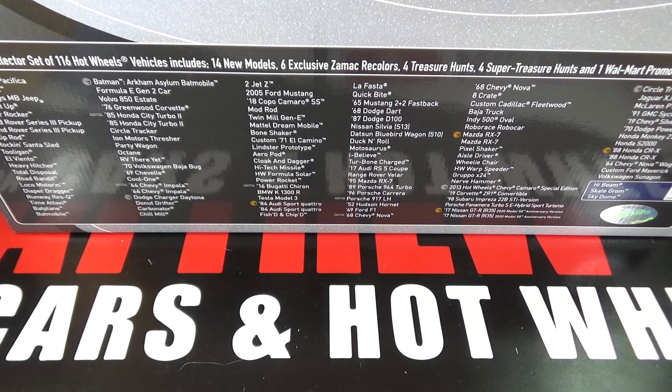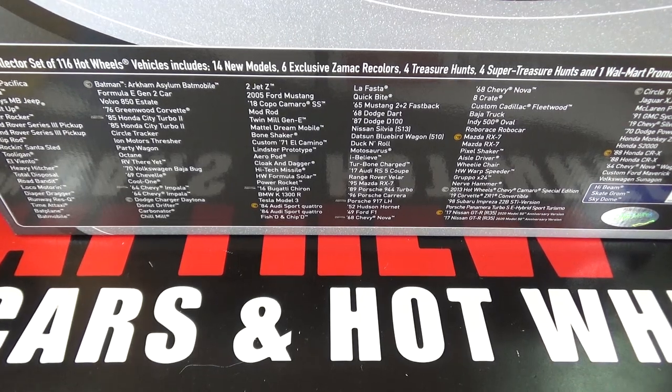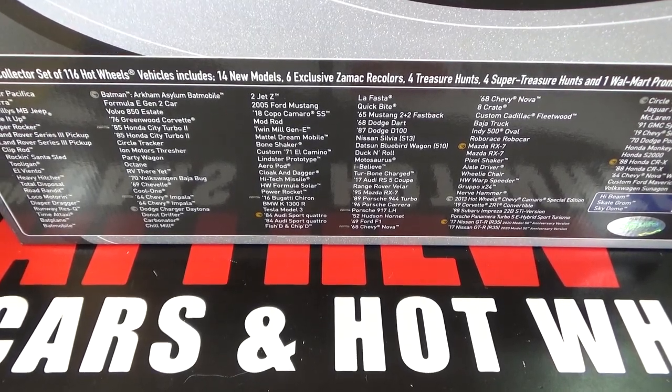This box should be better than the first one, and I'm excited to open this for you guys. They only make 500 of these, so it's pretty hard to get, but it's such a good price. Let's open this up and take a look at the cars.